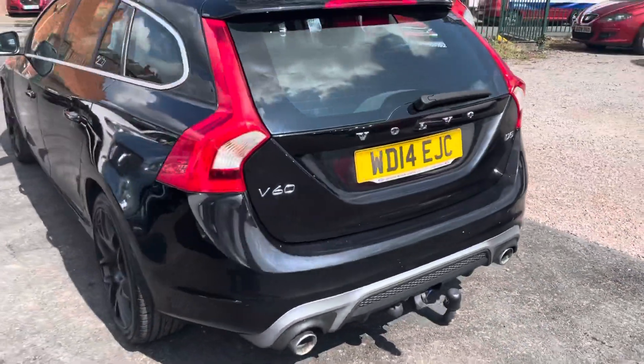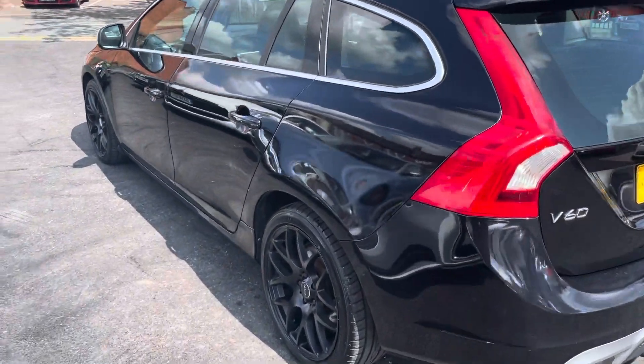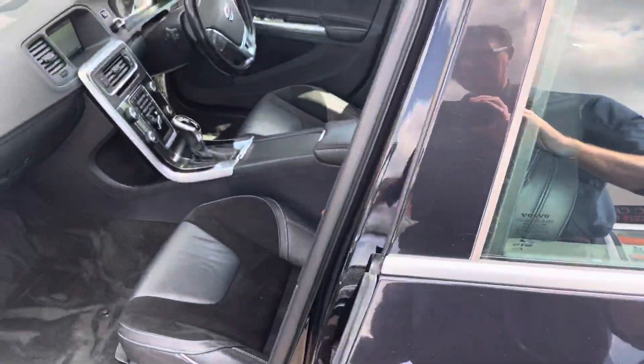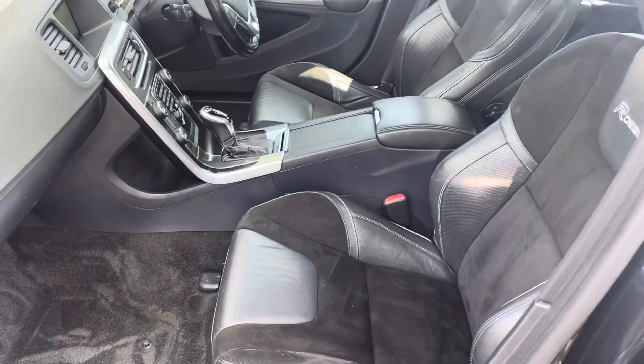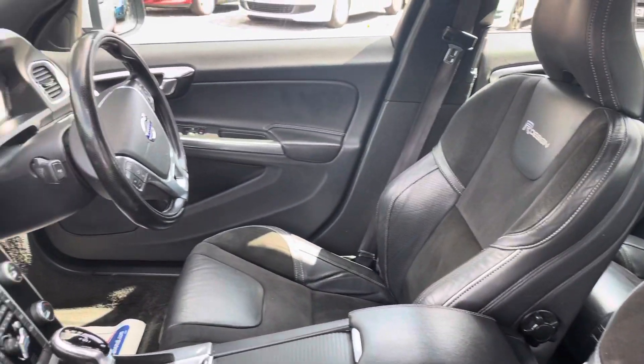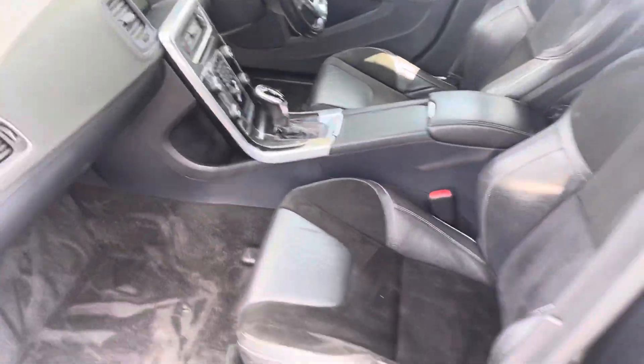The bodywork is in really really nice condition. To show you inside, it's got some great spec — it's got nav, cruise control, R Design sports seats — and it's very very clean and tidy.